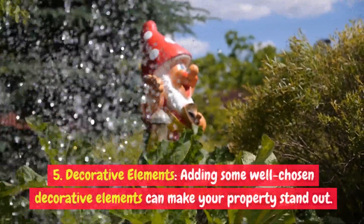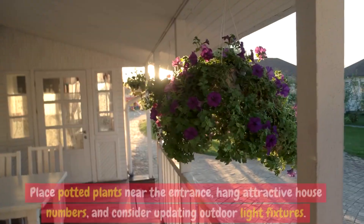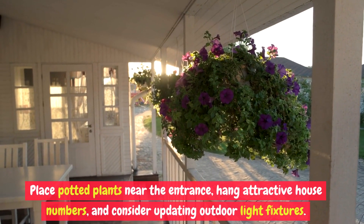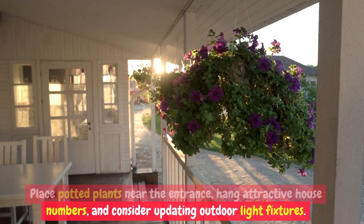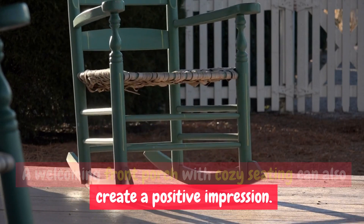Consider painting the front door, shutters, and trim to give your home a polished look. Five: decorative elements. Adding some well-chosen decorative elements can make your property stand out. Place potted plants near the entrance, hang attractive house numbers, and consider updating outdoor light fixtures.